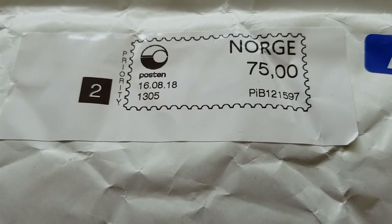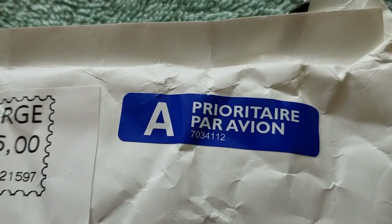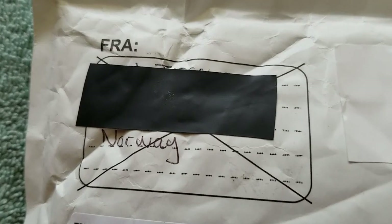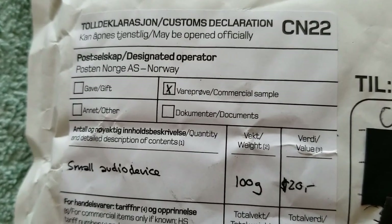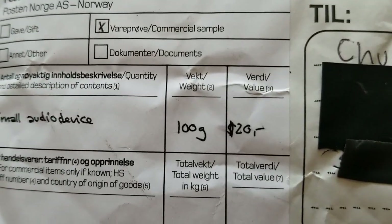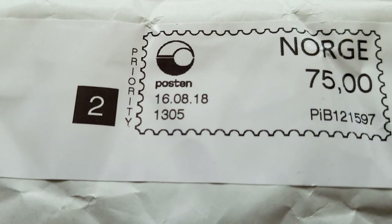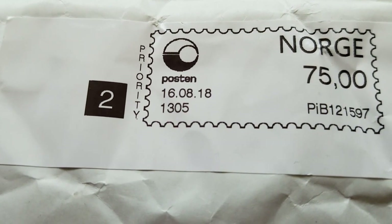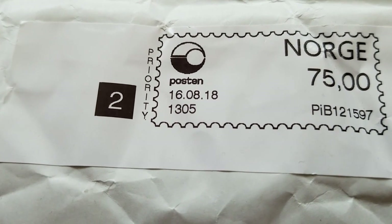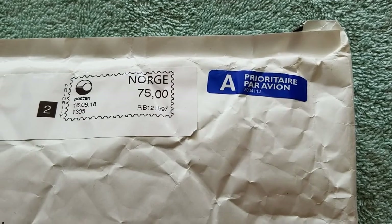There's a Norwegian postage stamp — it costs 75.00 of whatever currency they have. It was sent priority airmail from Norway. There's a customs sticker saying they have permission to open it. It is described as a small audio device that weighs 100 grams and has a value of 20 euros. It was signed for on the 8th of the 16th, and I received it on the 24th — so that is eight days in the mail, airmail through customs, from Norway to the United States.